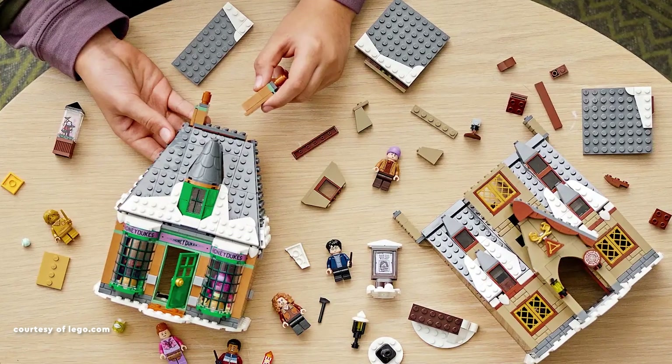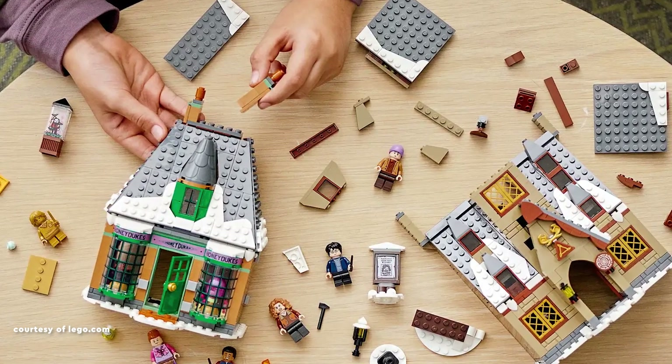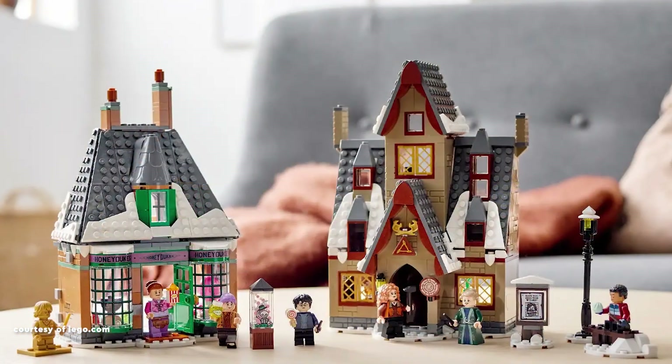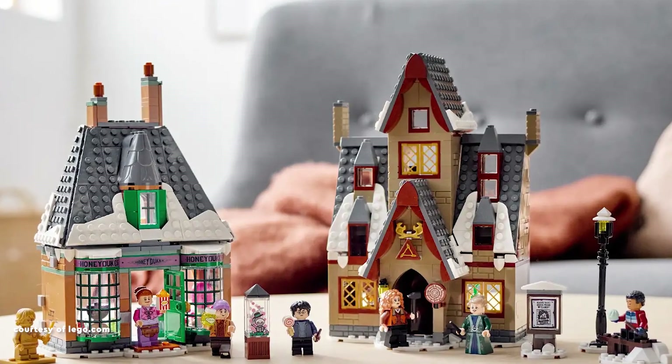At the 5th spot on my list is the LEGO Harry Potter set 76388, Hogsmeade Village Visit, gracing shelves in the summer of 2021. With a price tag of 90 American dollars or Euros,